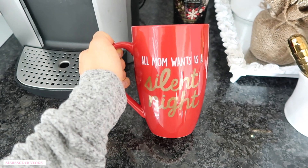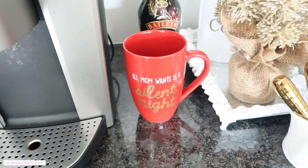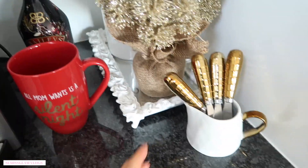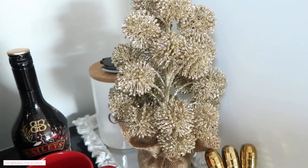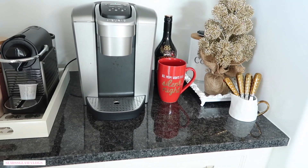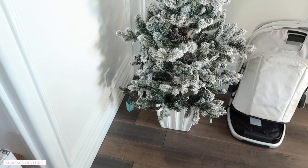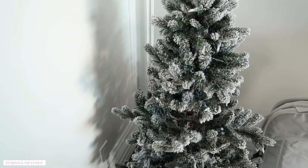The place mats are just like snowflakes — I got those from HomeSense. On our bench we put some fur and fur pillows because I love bringing out fur for Christmas, it's just warm and cozy. Over at the coffee area, I got a new mug that says 'All mom wants is a silent night' — I loved this, it's awesome for tea or a big coffee. We also have holiday Baileys right behind that for any guests that come over. Right here is a little Christmas tree I think I got last year from HomeSense.